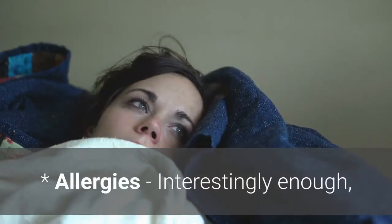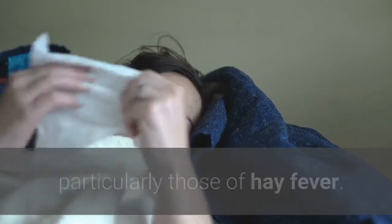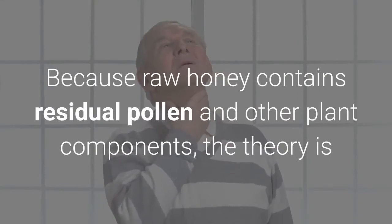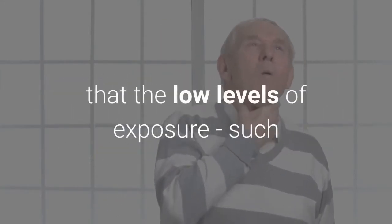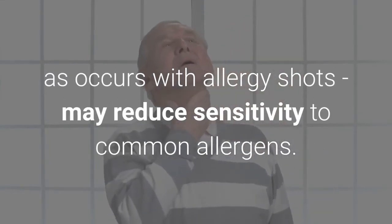Allergies: Interestingly enough, regularly eating raw honey may prevent allergic symptoms, particularly those of hay fever. Because raw honey contains residual pollen and other plant components, the theory is that the low levels of exposure — such as occurs with allergy shots — may reduce sensitivity to common allergens.